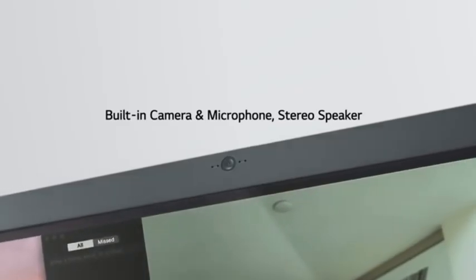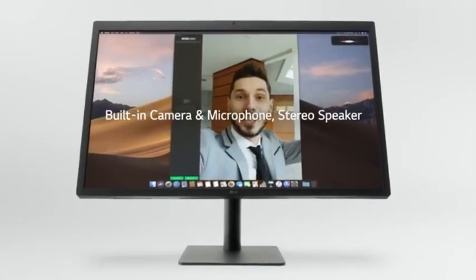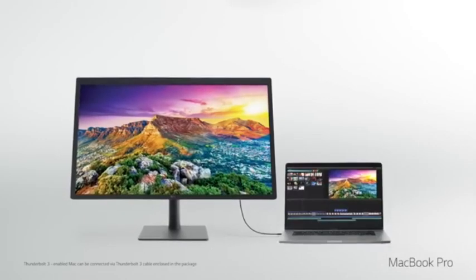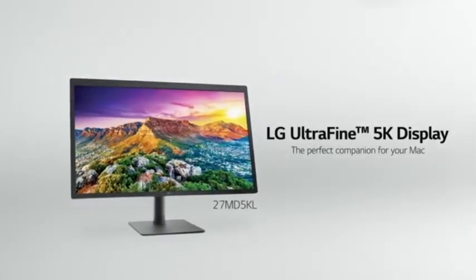LG maintains its sleek and minimalistic design aesthetic with slim bezels, a streamlined stand, and superior build quality on the Ultrafine 5K display. The display uses Thunderbolt technology to enable high-speed data transfer and power delivery via a single connection, allowing for a neat and tidy setup.